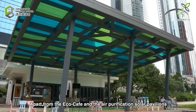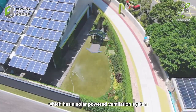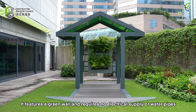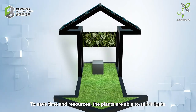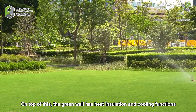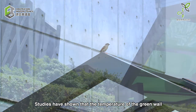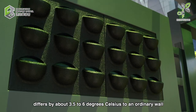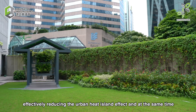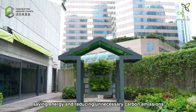Apart from the EcoCafe and the air purification solar pavilions, there is also the newly built Mini Pavilion, which has a solar-powered ventilation system. It features a green wall and requires no electrical supply or water pipes. To save time and resources, the plants are able to self-irrigate using their own capillary system. The green wall has heat insulation and cooling functions. Studies have shown that the temperature of the green wall differs by about 3.5 to 6 degrees Celsius compared to an ordinary wall, effectively reducing the urban heat island effect, and at the same time minimizing dust and carbon dioxide in the air.